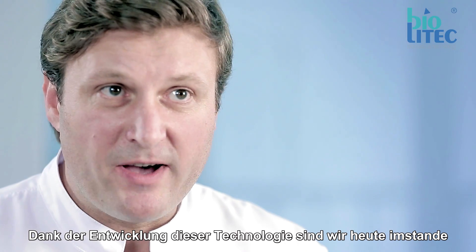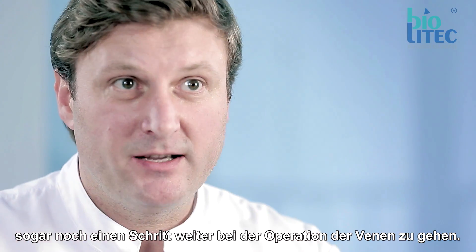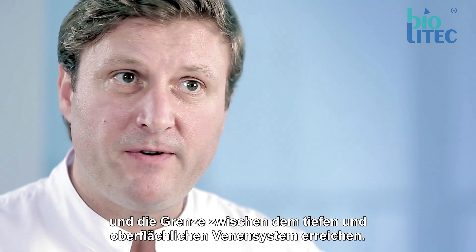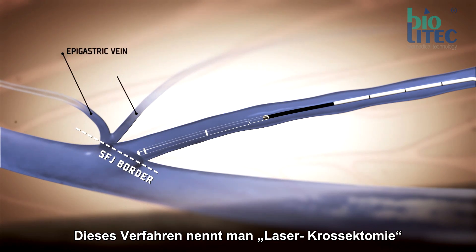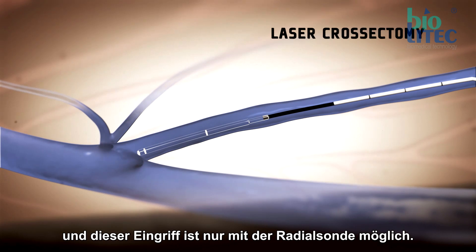Due to technological development, we are now able to take a step further in endovenous ablation. We are able to reach the very end of the saphenofemoral junction — the borderline between the deep and superficial vein systems. This is what we call laser crossectomy, and it is possible only with radial fiber.